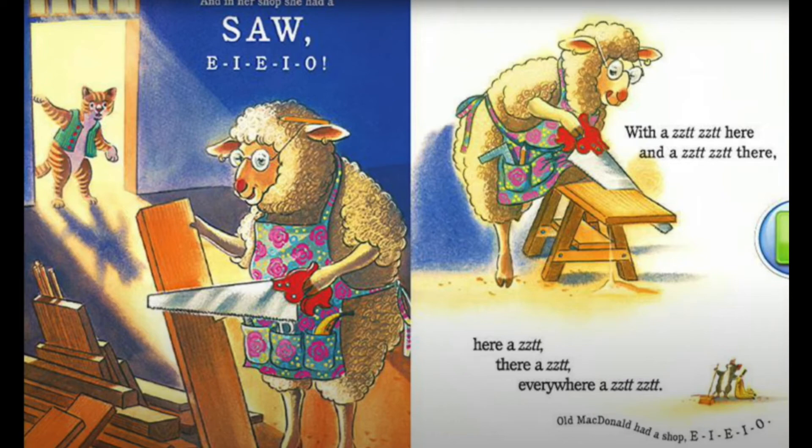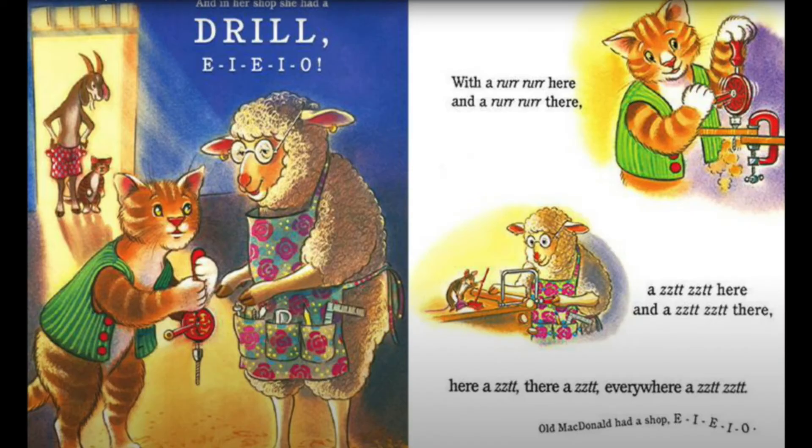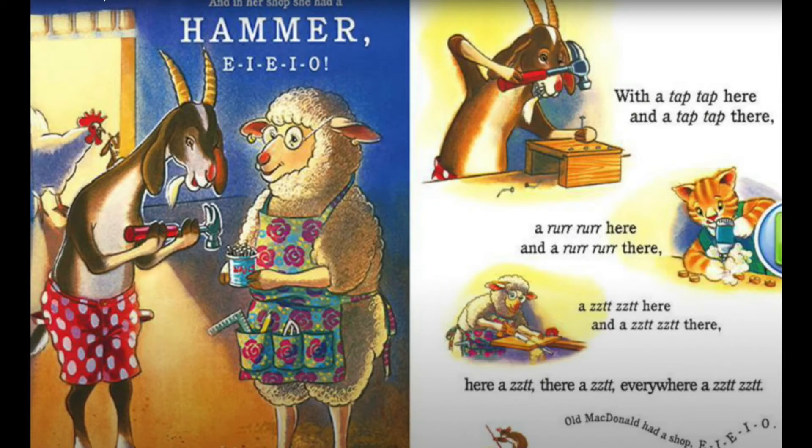And in her shop she had a drill. E-I-E-I-O. With a rrrr here and a rrrr there, a zit zit here and a zit zit there, here a zit, there a zit, everywhere a zit zit. Old MacDonald had a shop, E-I-E-I-O. And in her shop she had a hammer. E-I-E-I-O. With a tap tap here and a tap tap there, a rrrr here and a rrrr there, a zit zit here and a zit zit there.